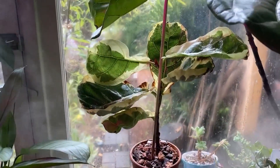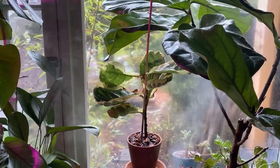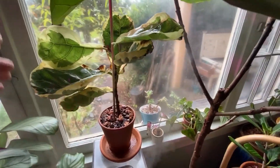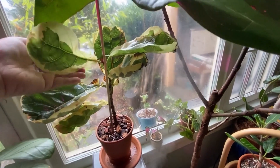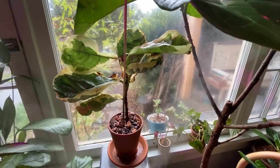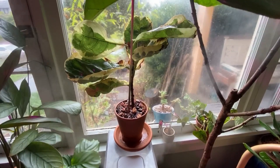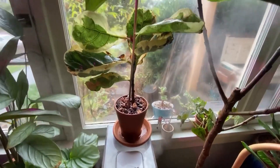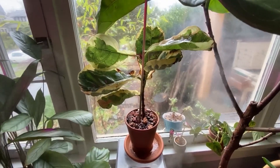Oh my god it looks so cute! The little fiddle is here next to the humidifier, being sheltered by Mama Fiddle over here. There is some pretty significant leaf damage, but overall it has come to me in pretty decent condition. Now all we can do is wait. I'm going to let it sit here with the humidifier in the ambient lighting of the day, and then as we approach evening I'm going to move it up under my grow light.